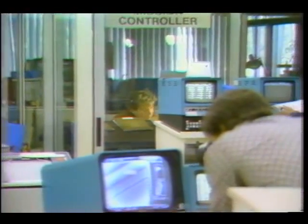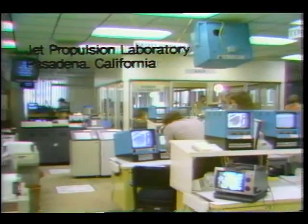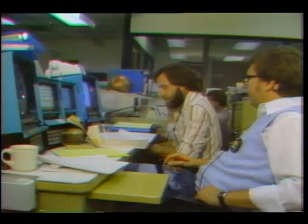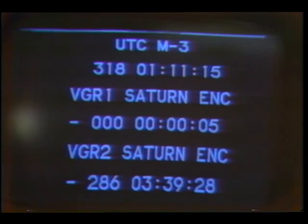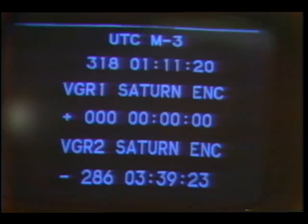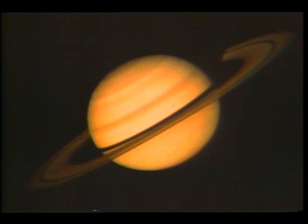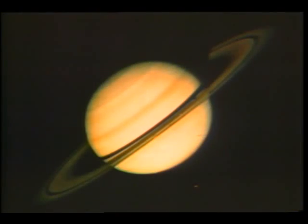These people, here in mission control, were responsible for guiding NASA's 1,800-pound unmanned Voyager 1 spacecraft some billion miles through space. On November 12th, after a three-year journey, Voyager 1 made its closest encounter with the planet Saturn. Voyager has returned more than 18,000 photographs — photographs that are giving scientists excellent close-up views and new information about the huge planet and its many moons.